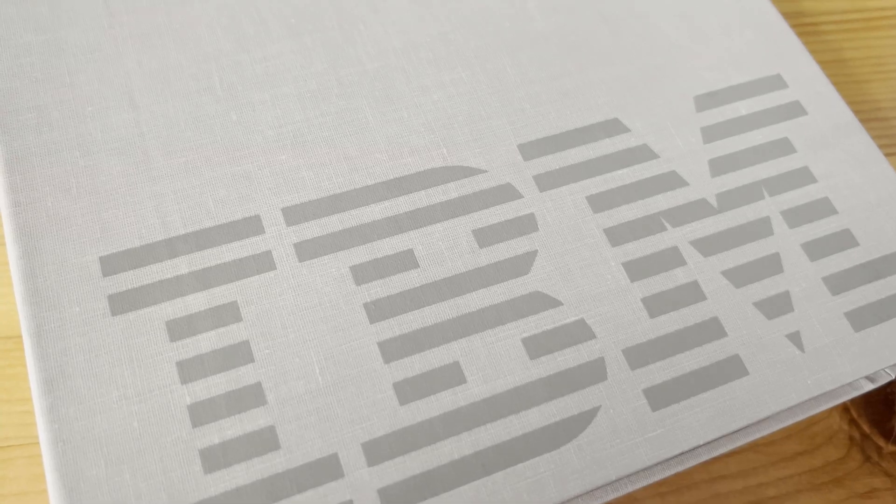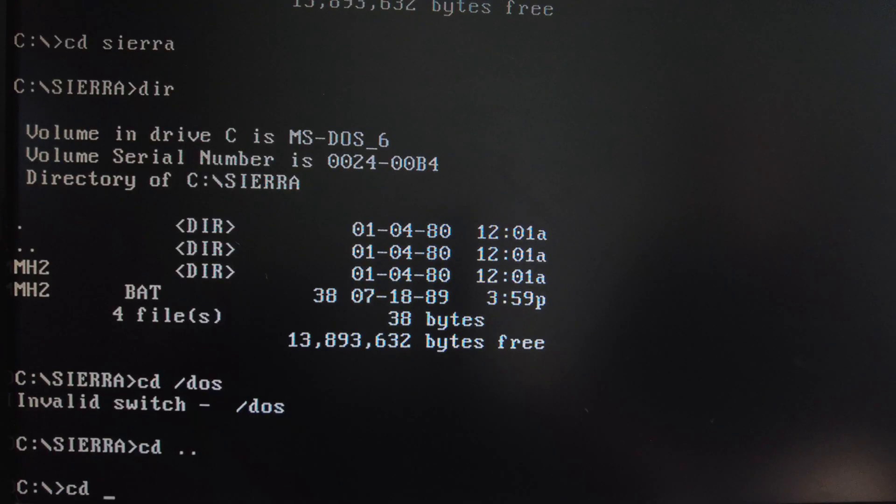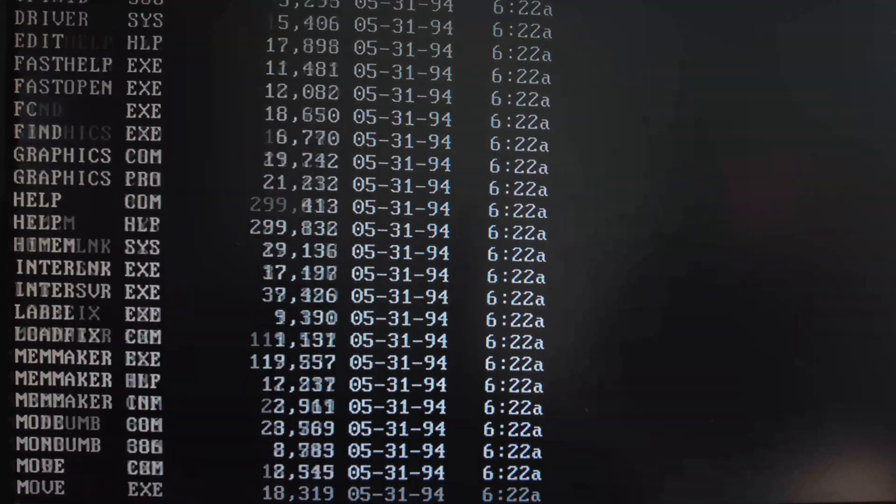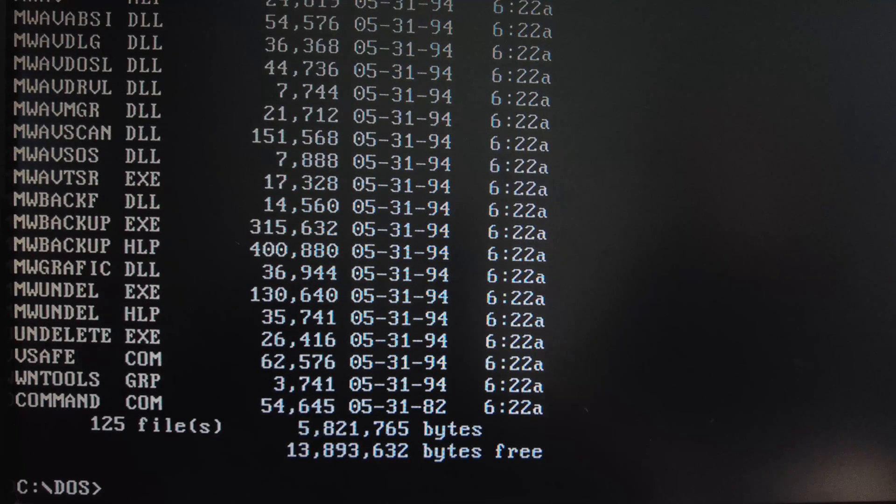The computer ran IBM DOS — IBM PC-DOS, an acronym for IBM Personal Computer Disk Operating System, which was manufactured and sold by IBM from the early 1980s into the 2000s.